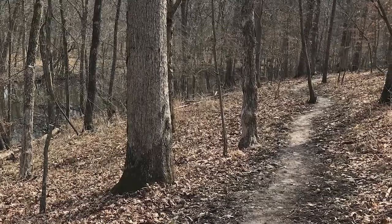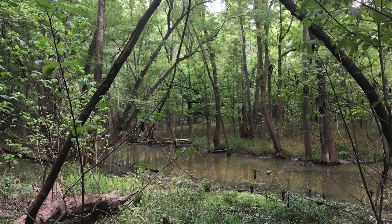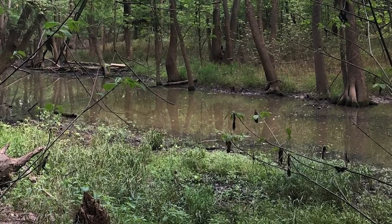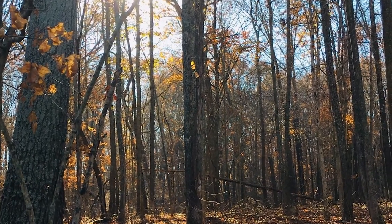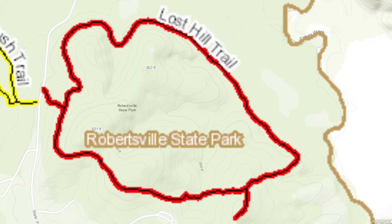Lost Hill Trail is a 2.8 mile lightly trafficked loop trail. It features beautiful wildflowers and is rated as moderate. The trail offers a number of activity options and is best used from March until October. Dogs are also able to use this trail and must be kept on a leash. There are two trailheads: one off the main road near the Spicebush Trailhead with some parking, and the other trailhead is located near the special use area, just a short walk from the campground.